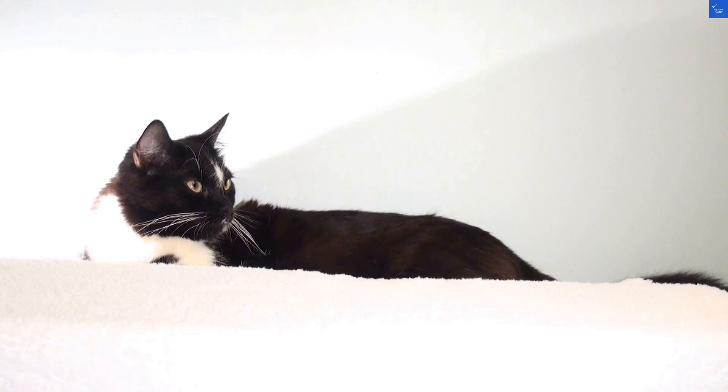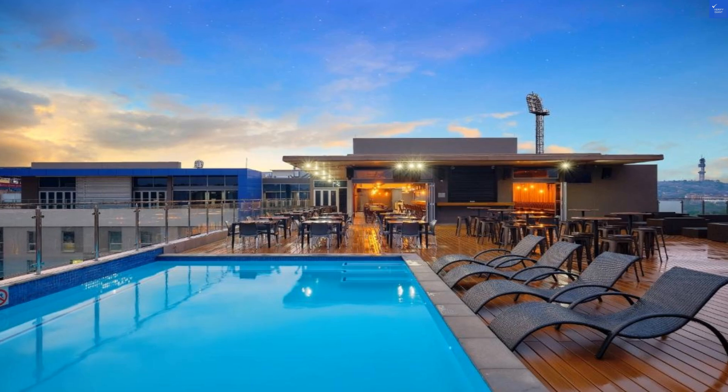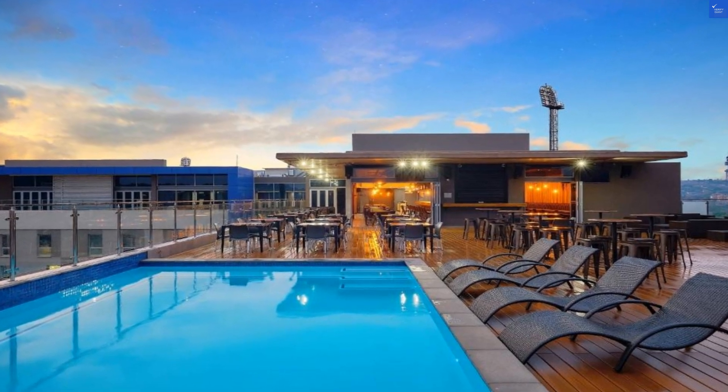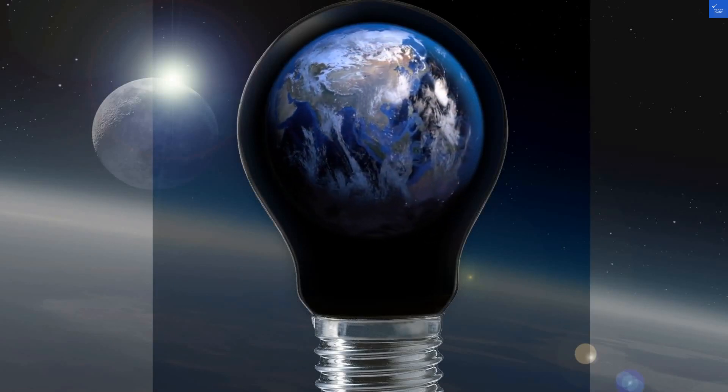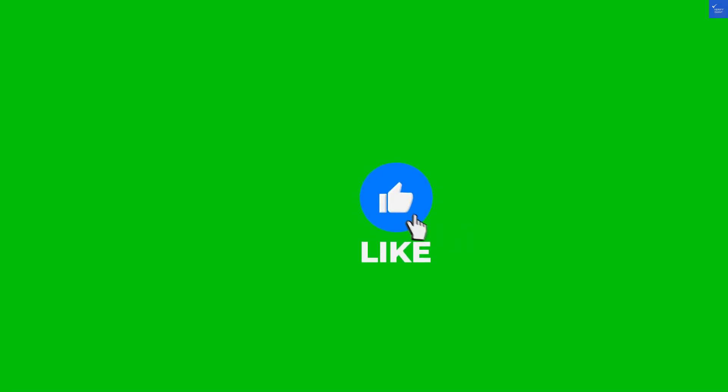Let's kick things off with the rooms. They're sleek and modern — think minimalist design. But if you're looking for a room with a view of the beach, you might be disappointed. No beach here, just a lovely view of the parking lot. I mean, who doesn't love the sight of parked cars?